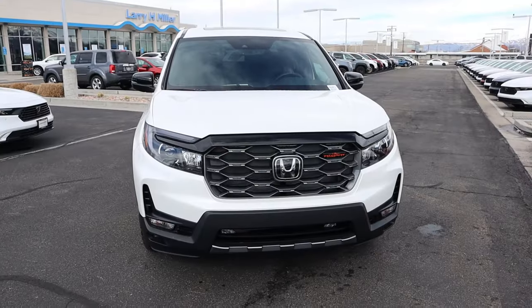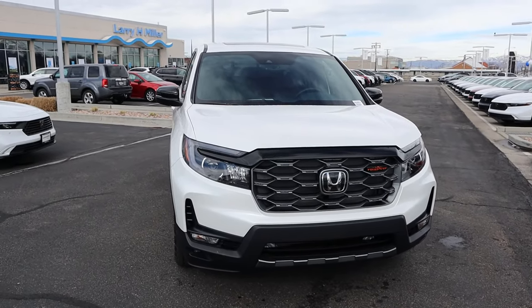Hey everyone, it's Ben Hardy here and today I'm reviewing the new Honda Ridgeline Trail Sport. Before we get into this video, I want to give a huge shout out and thank you to the Larry Schmiller Honda here in Murray, Utah for spending some time with this Ridgeline.